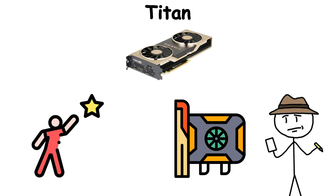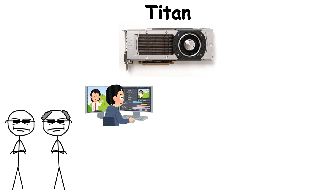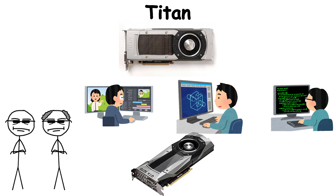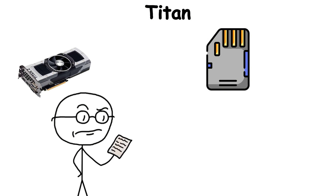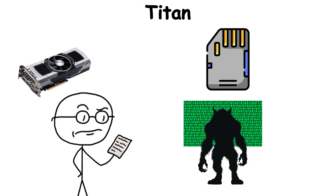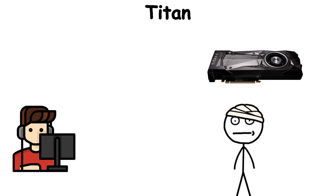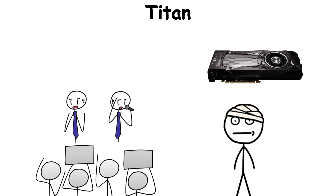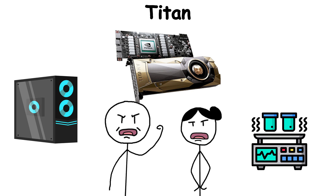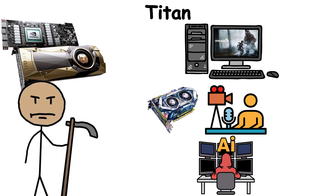The Titan name carried an aura. It wasn't just a graphics card — it was a badge of unlimited ambition. You'd find them in the rigs of video editors, 3D artists, and researchers who didn't have access to a supercomputer but wanted more than a GeForce. Titans came with colossal memory pools and computational abilities that pushed boundaries for years. Though eventually phased out, their role was symbolic: they blurred the line between hobbyist and professional, democratizing high-end GPU performance.